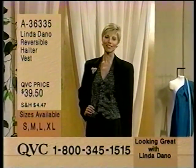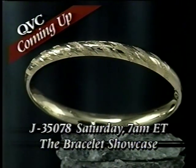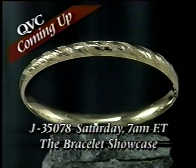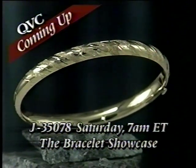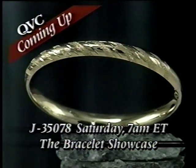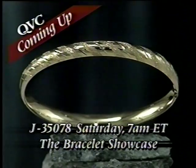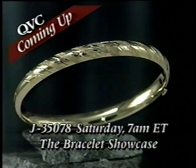This Saturday, just in time for Valentine's Day, we're offering our Eterna Gold 7-inch Diagonal Motif Bangle Bracelet for the first day ever on our Easy Pay plan. Surprise someone you love with this shiny 7-inch bangle for the low introductory price of $118.52. If you order with your credit card, we'll guarantee delivery for Valentine's Day. Don't miss this special value during the Bracelet Showcase this Saturday at 7 a.m. Eastern here on QVC.